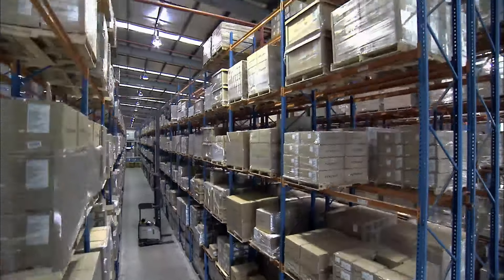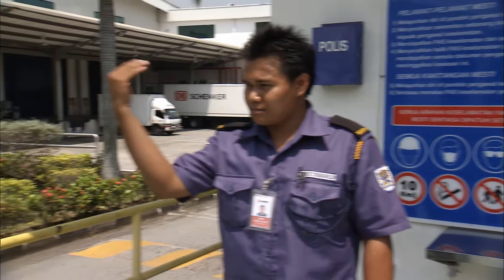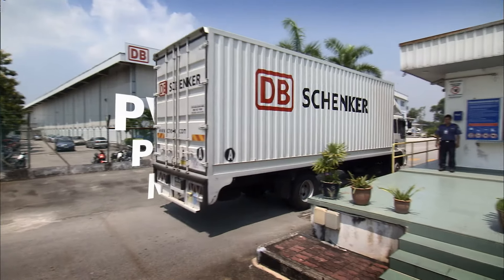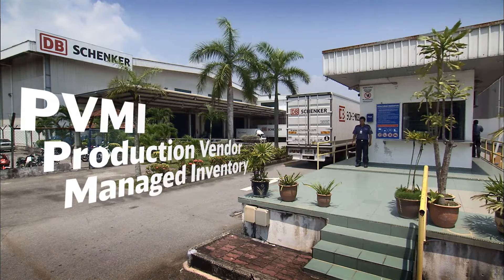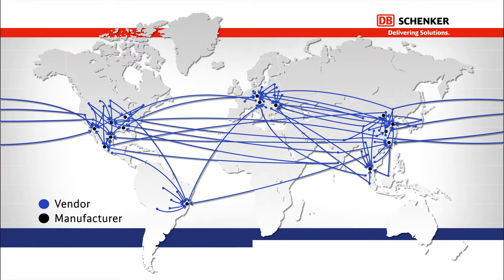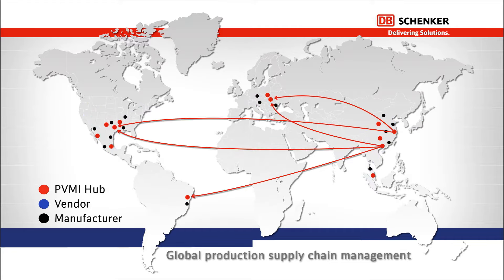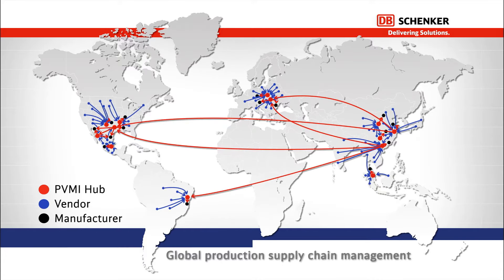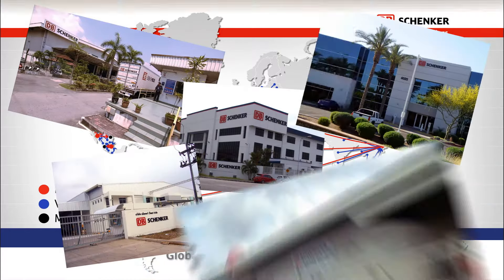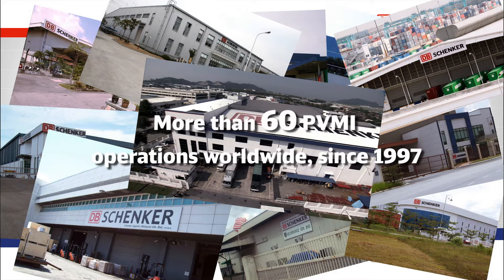DB Schenker solutions are designed to cope with these challenges and deliver value too. One of our most successful solutions is our PVMI product, which means Production Vendor Managed Inventory. It reduces the complexity of our customers' production supply chain by establishing PVMI hubs close to the manufacturing centers. These hubs manage multiple vendors' inventories and deliver their components to the manufacturers just in time. And that is why some of the most prestigious electronics brands trust DB Schenker as their VMI service provider.